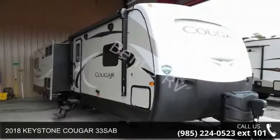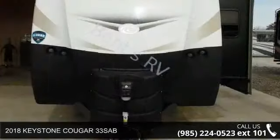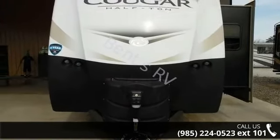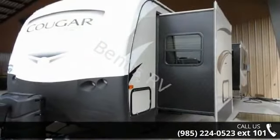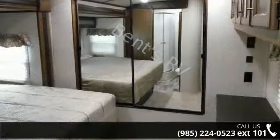Start planning your next trip in this 2018 Keystone Cougar 33 SAB. If you are looking for an RV with quality construction and ease of towing, this may be the one. Perfect for vacationing, adventuring, or just relaxing, this travel trailer awaits you.